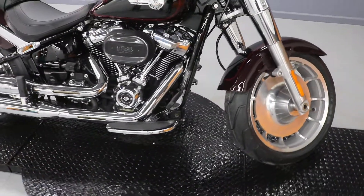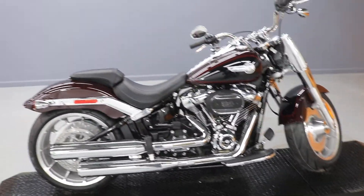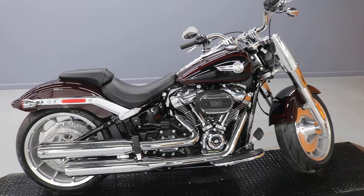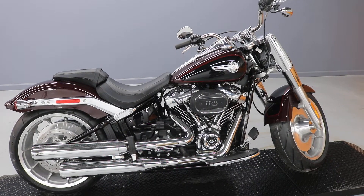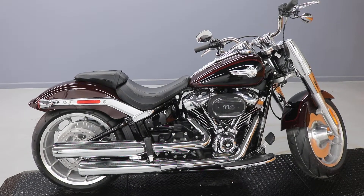So if you're in the market for the big boy cruiser, they don't come much bigger than this. It's a legend in its own right. If you're interested, come on in and take a test ride — thank you very much.